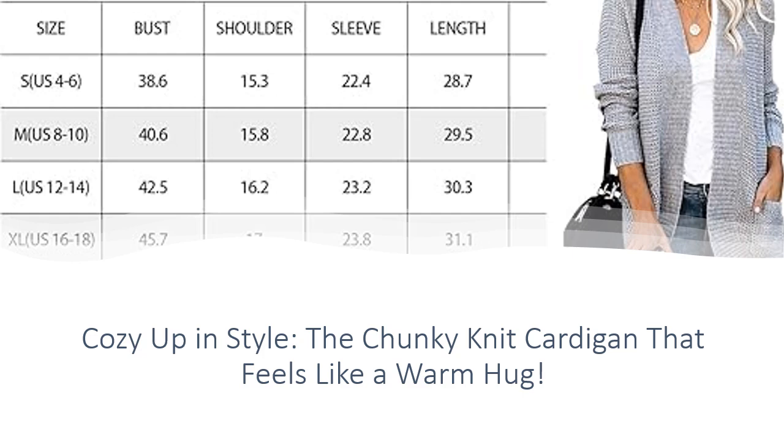With sizes ranging from S to XXL, finding your perfect fit is easy. And if you prefer a looser, more relaxed look, simply size up. Customers rave about the color, fit, and coziness of this sweater, with many calling it their new wardrobe staple. And with a 30-day money-back guarantee, you can shop with confidence.